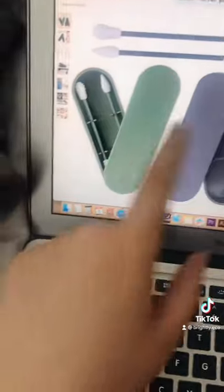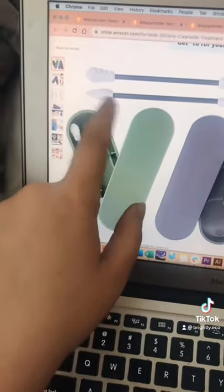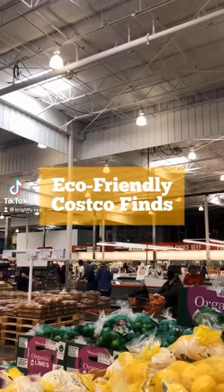These reusable cotton swabs come in a dustproof case to keep them clean, and they also have silicone ends that make them really easy to clean after use.